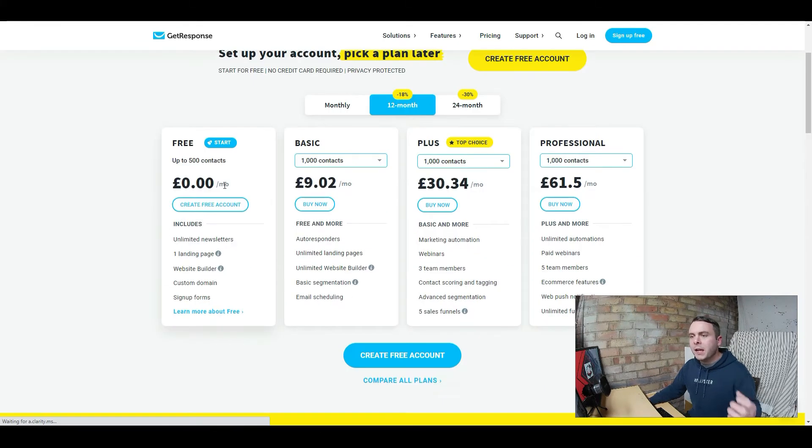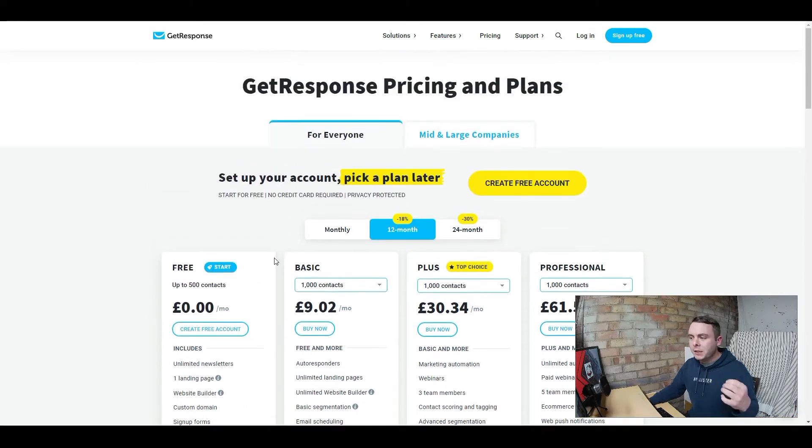You now have a free forever plan — you can get access to this fantastic tool completely free, you don't even need to put a credit card in. Looking at the pricing, there's a free plan — it's not a trial, you can get this absolutely free forever. It gives you up to 500 email contacts, unlimited emails, unlimited newsletters. You can build a landing page, build an entire affiliate marketing website, use a custom domain, and you've got signup forms plus a whole host of other features. This is my number one recommendation because you absolutely must get a GetResponse account to grow your business. Note: some links in the description are affiliate links, but since all 13 tools are free, I make no commission.